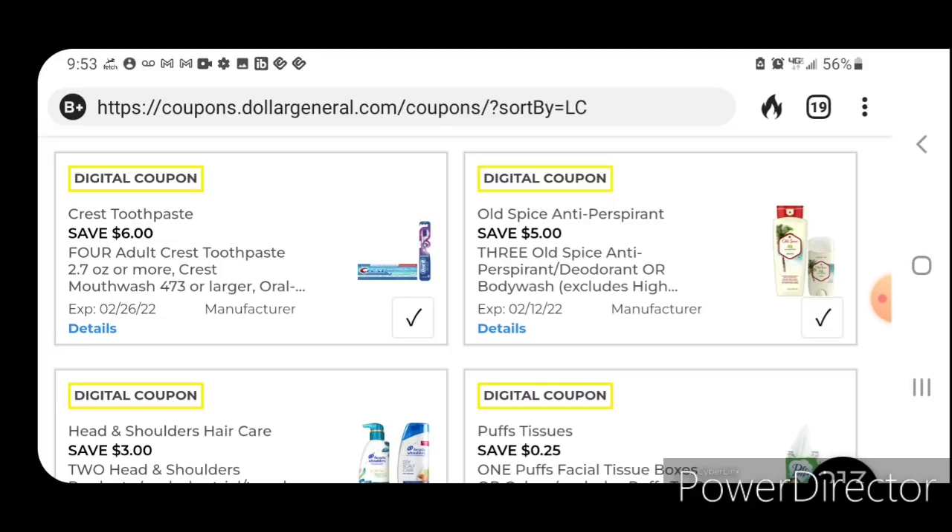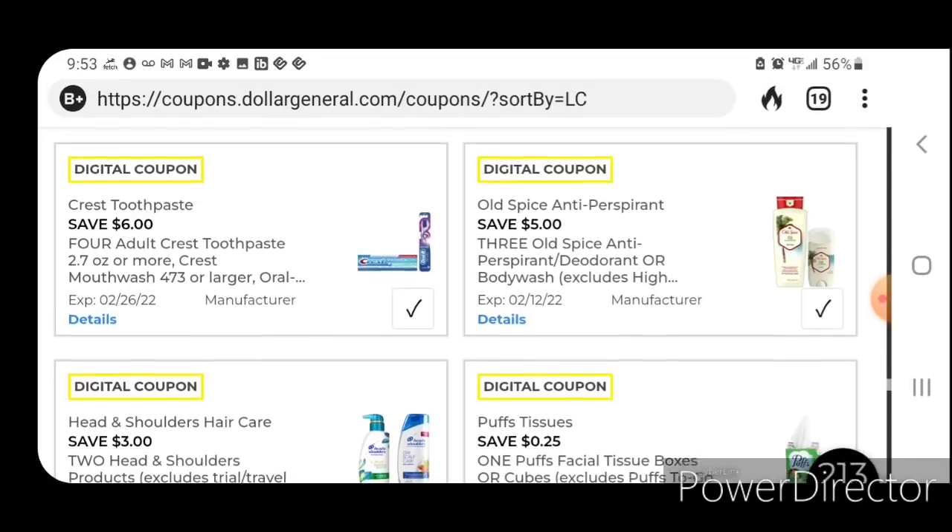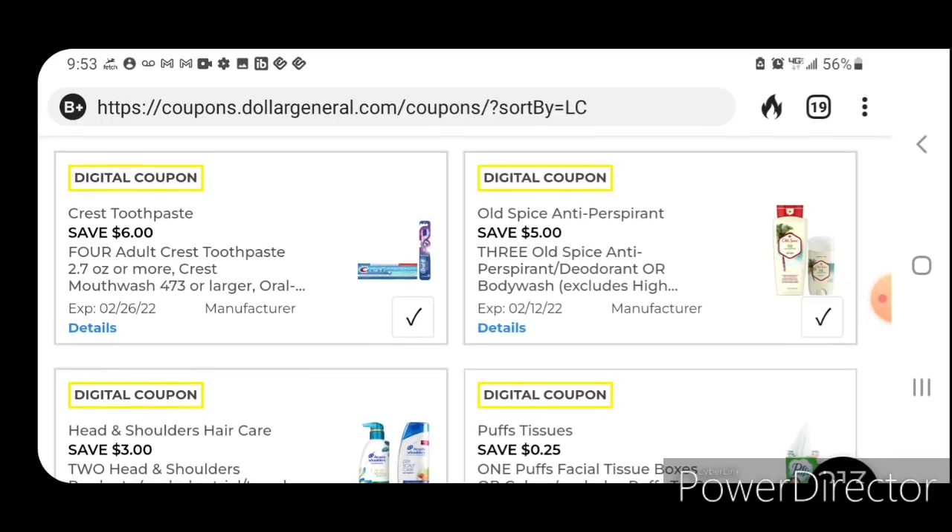Keep in mind, these coupons do not expire until the end of the month, so you do have some time to use them. You may want to jot them down in a notebook so that you don't forget about these glitches. Next up, we have five off three for the Old Spice deodorants or body washes — those start out at $5; after the coupon you're going to pay $10 for three.